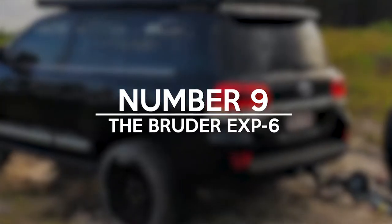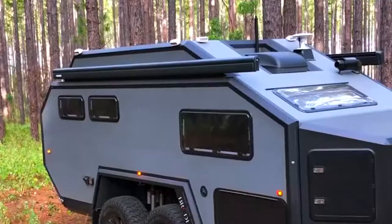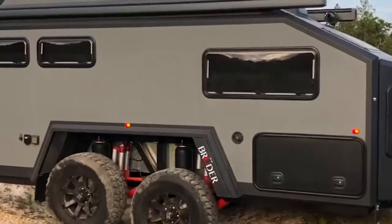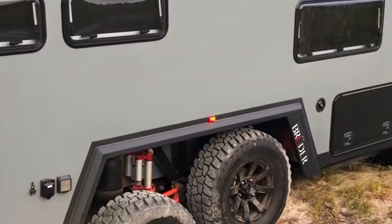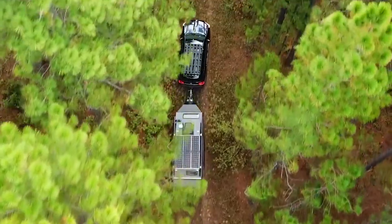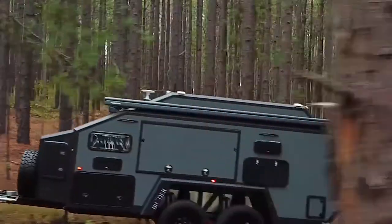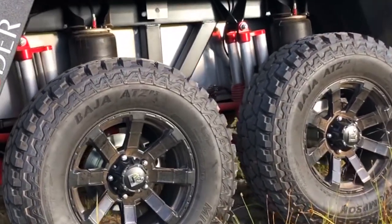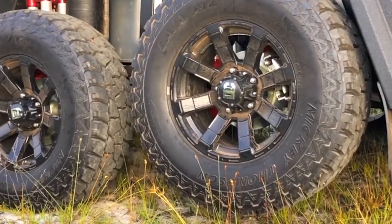Number 9: The Bruder EXP-6. The idea of towing a trailer home on the back of a truck is a timeless notion and an effective one, but there are usually pitfalls to having such a thing. With the Bruder EXP-6, many of those disadvantages are taken away. The chassis of the ride is built in such a way that it minimizes vibrations, so you could truly ride in the trailer on your journey without being thrown around. The place is also built for a family of four to live comfortably no matter the location.